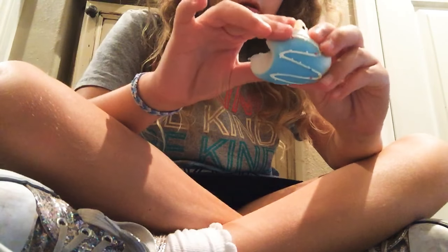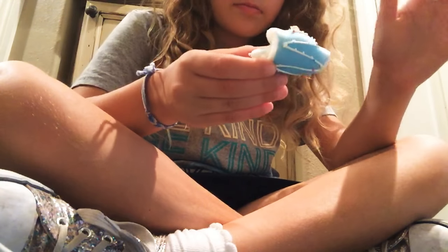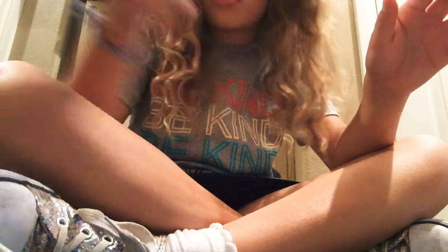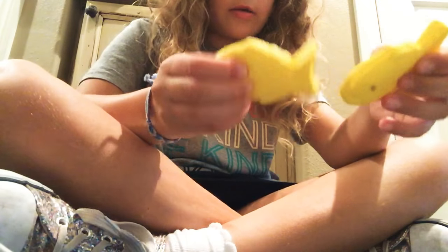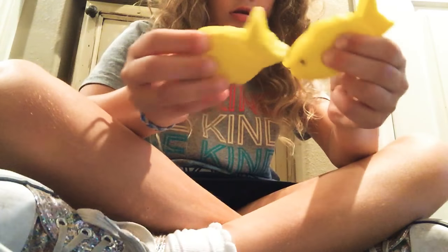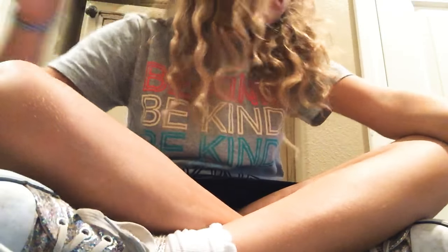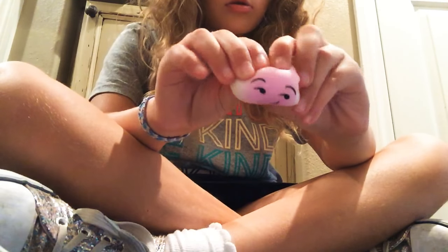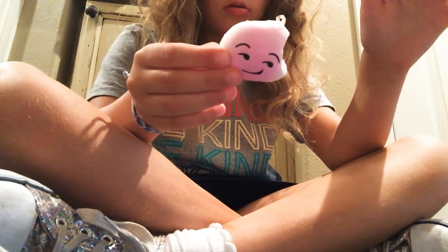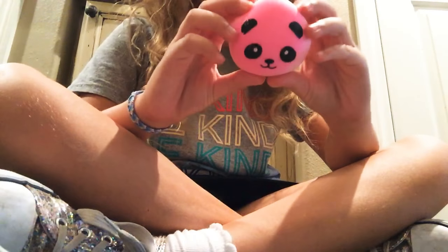So the first one is this little bun that's eaten, and it's really nice. And then I have like two fishies — this one has black eyeballs and this one doesn't. And then I have this little emoji that's squished.